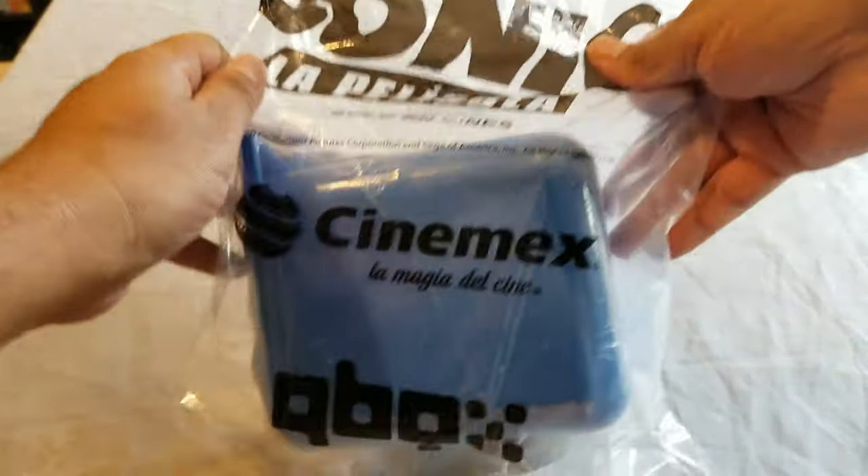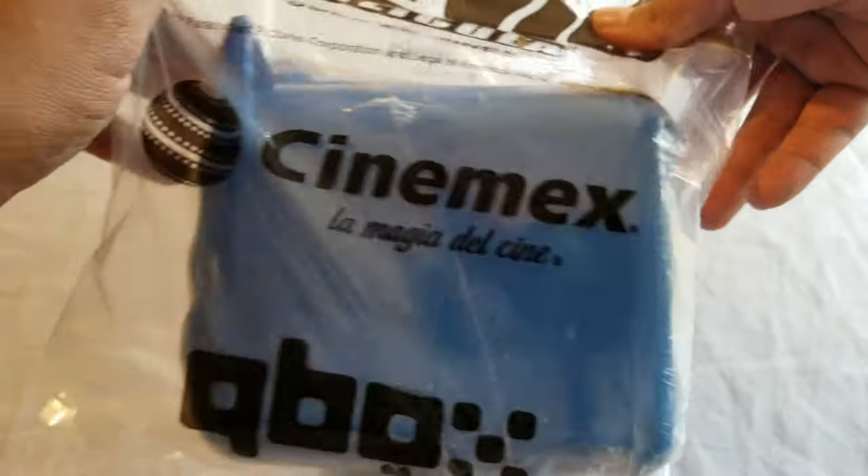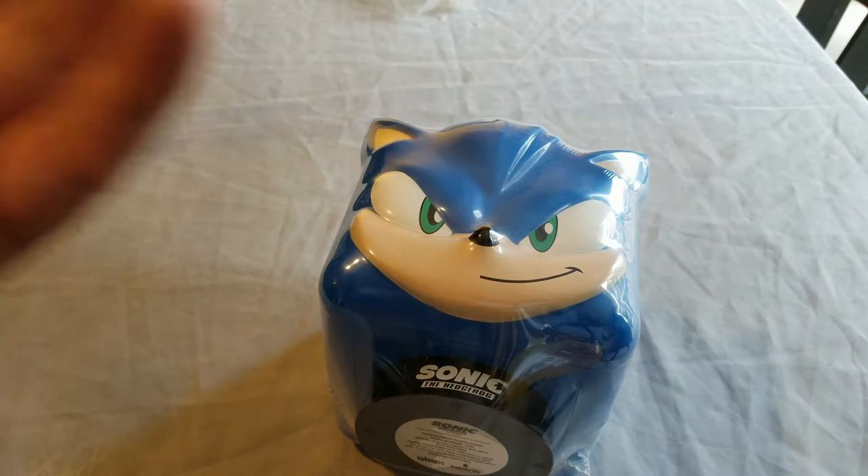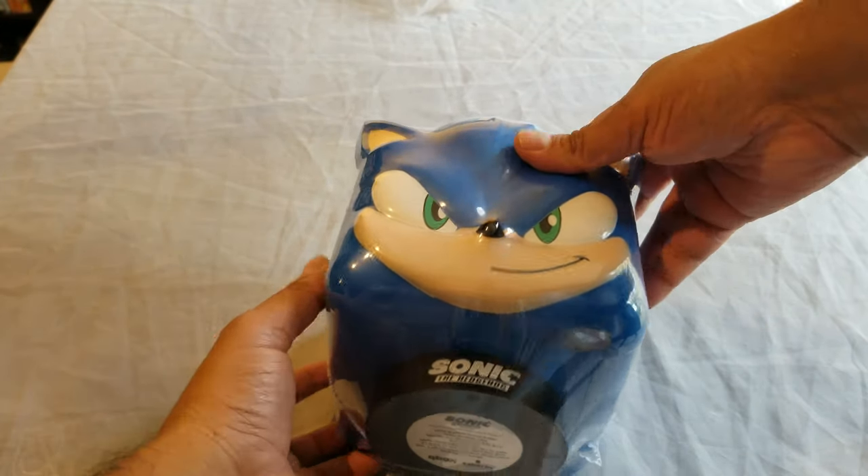This is from Cinemex, as you can see right there — Cinemex here in Mexico City. This one cost approximately $15, so not too expensive. I would love to ship it to you guys and sell them, but just the shipping will cost about 20 bucks, so it's just ridiculous.